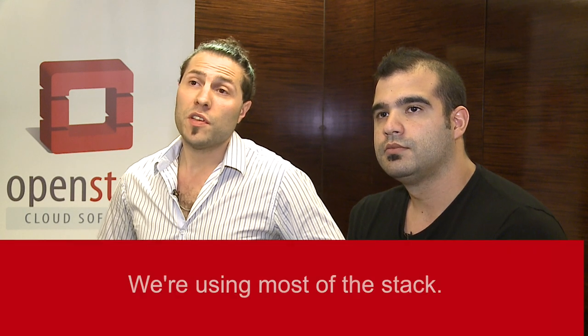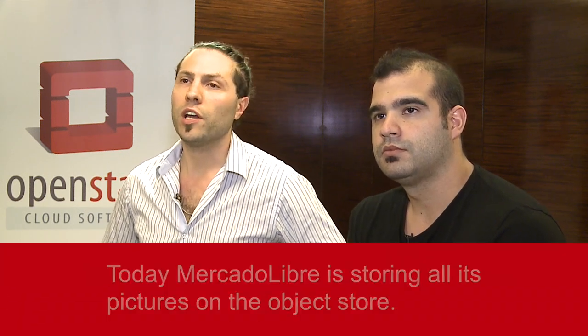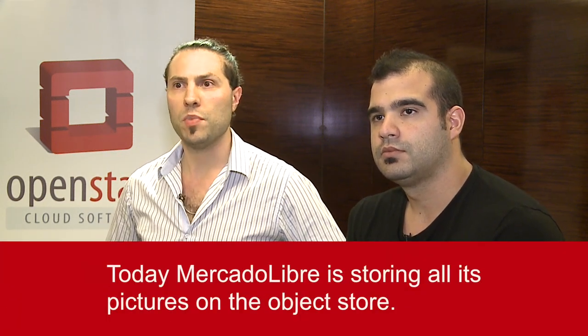We are using most of the stack, starting with our object store implementation — that is one of the biggest. Today MercadoLibre is actually storing all its pictures on the object store. We are storing more than 1.4 billion pictures and pushing more than 30 million daily pictures into Swift.